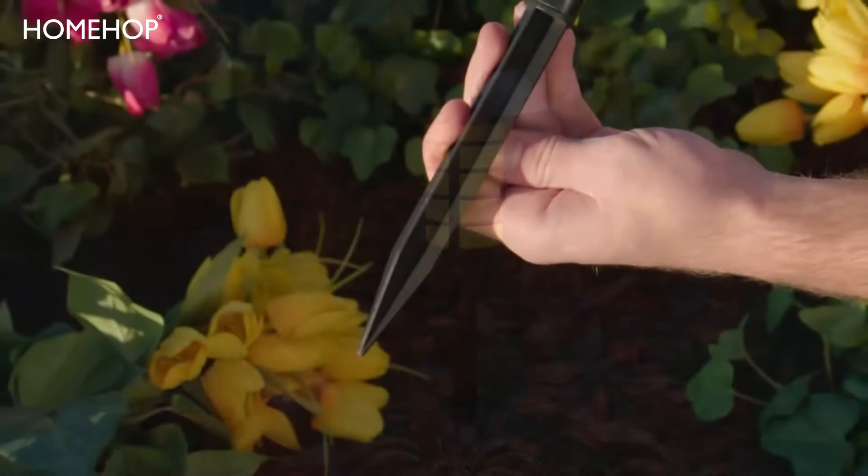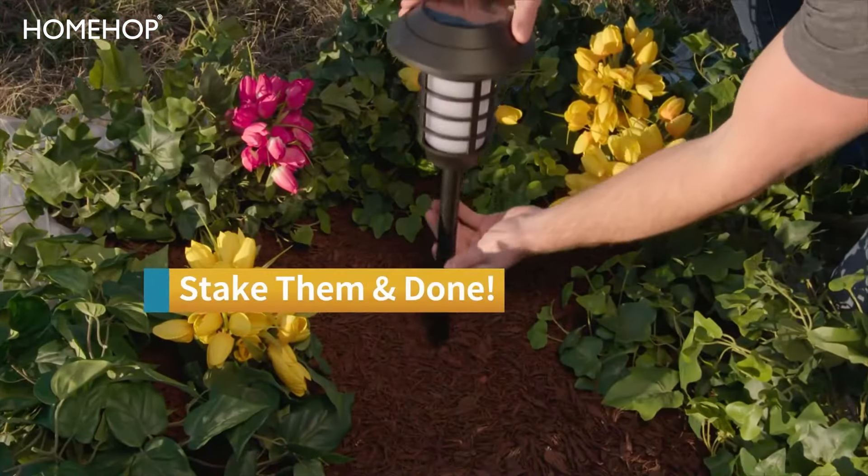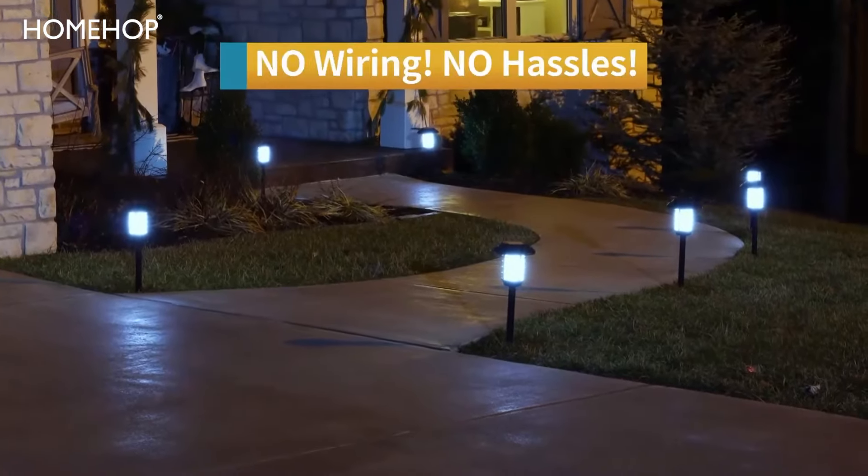Best of all, it's so easy to install. Simply stake in the ground and you're done. No wiring, headaches, or hassles.